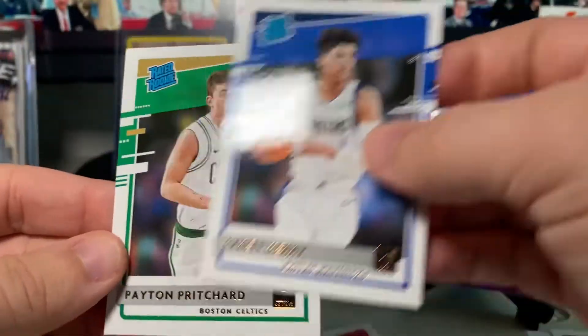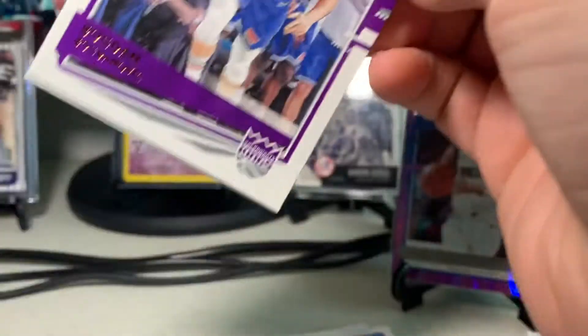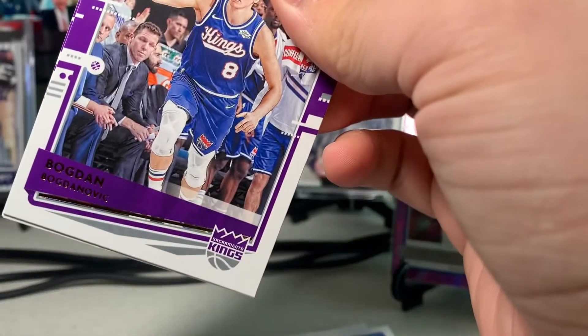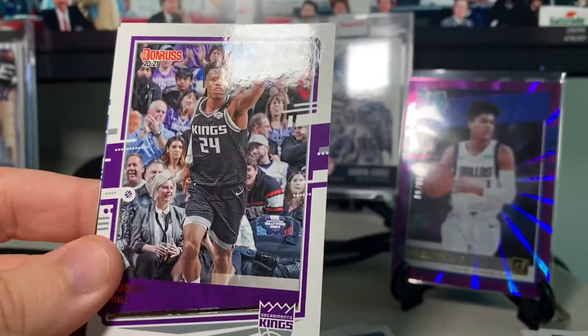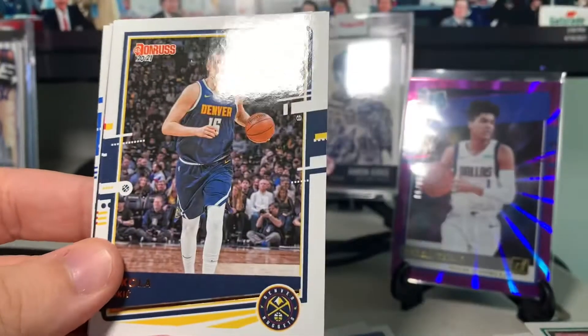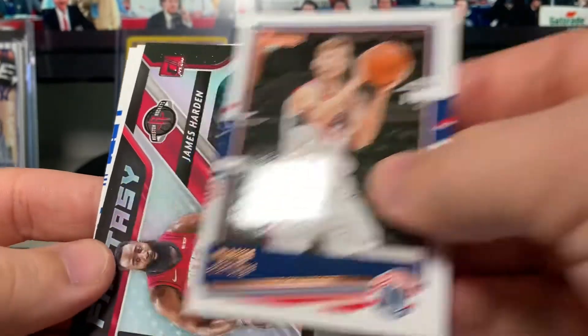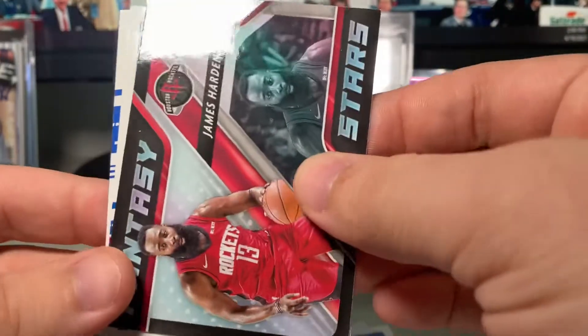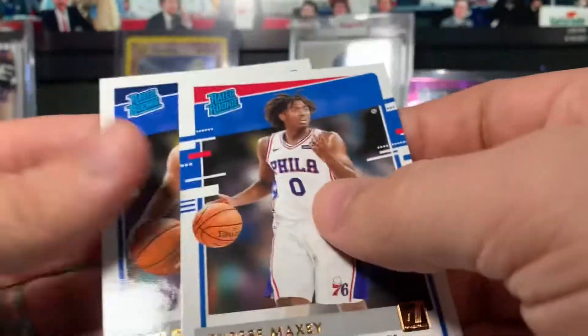Tyrell Terry shows up again, and Payton Pritchard. The purple laser is really awesome — let me double check the box. Yeah, purple laser and orange laser. Bogdan Bogdanovic, Buddy Hield, Gordon Hayward, Nikola Jokic, Davis Bertans, James Harden Fantasy Stars, Tyrese Maxey rookie, and Josh Green.